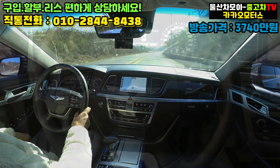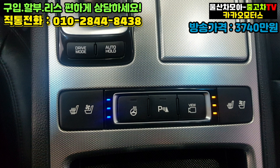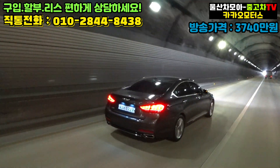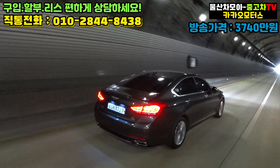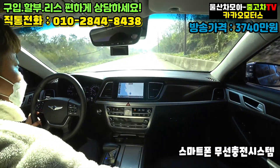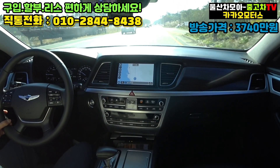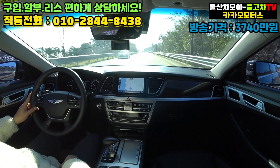옵션으로는 스마트키, 현대 정품 내비게이션, 열선 및 통풍시트, 운전석 메모리 시트, 차선이탈 경고장치와 후측방 경고장치가 적용되어 있는 모델입니다. 하이패스도 순정으로 들어가 있고, 스마트폰 무선 충전 시스템도 지원을 해주고 있습니다. 폰을 이렇게 넣기만 하면 바로 소리와 함께 LED 표시등으로 현재 충전 중이다라는 것을 알려주고 있습니다.